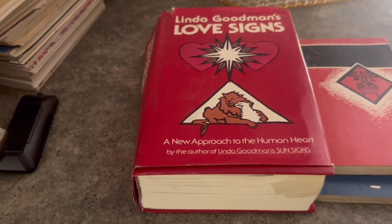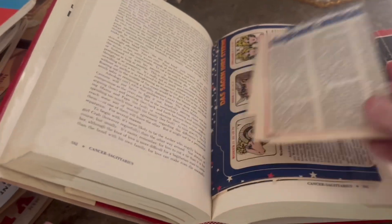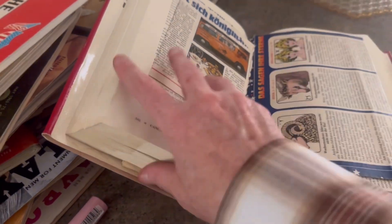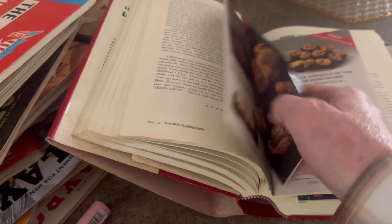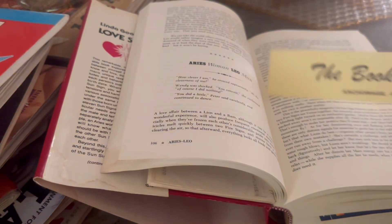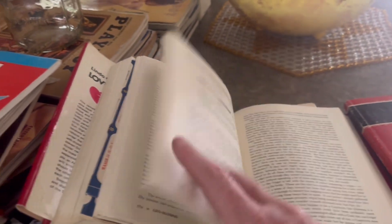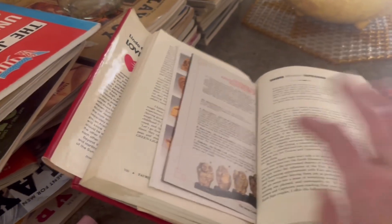So I got the Linda Goodman Love Signs — I have not seen any of her books in a long time. If you guys know anything about her, there's a mystery. It has all this horoscope stuff in here; these people were very eclectic. They got it in Anchorage, Alaska — these people traveled all over the world. They had all their family pictures there, and I guess the grandkids didn't want them.